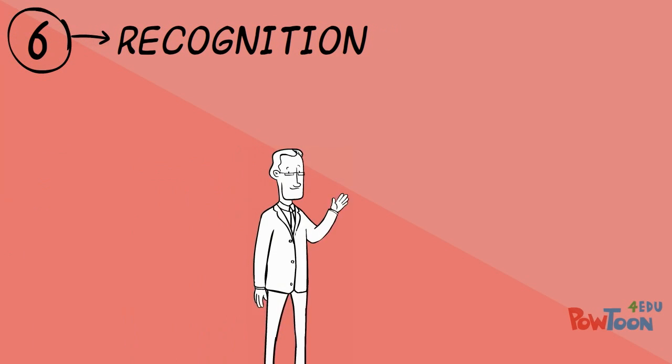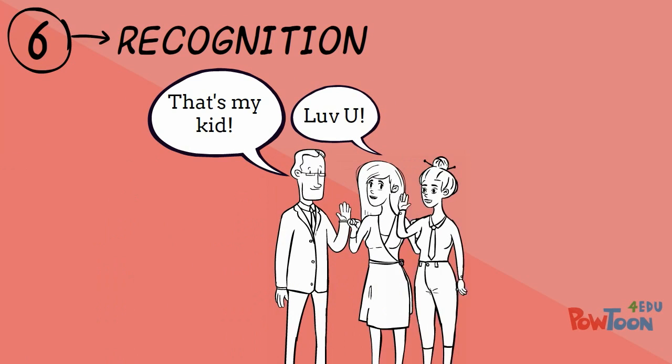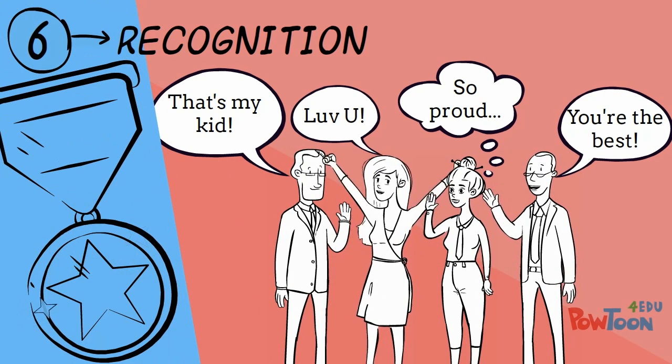Completing a science research project can also get you recognition from parents, teachers, friends, and your community. You may compete in the science fair at the school, county, or even national level.